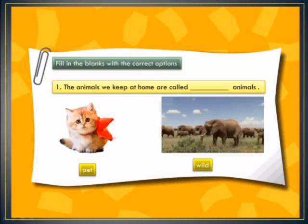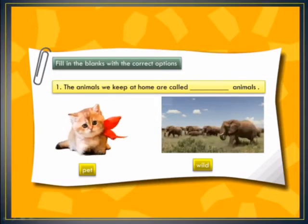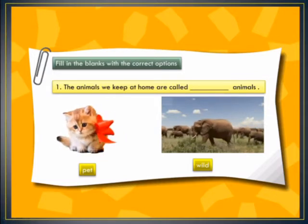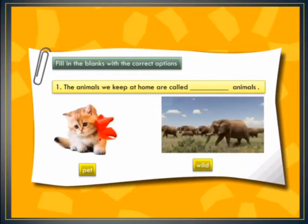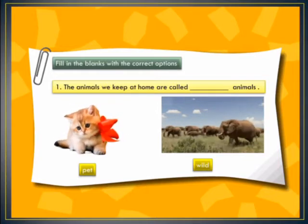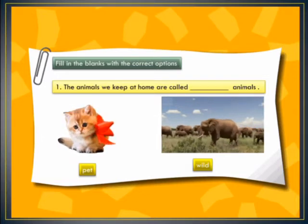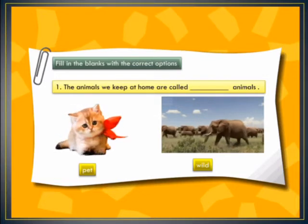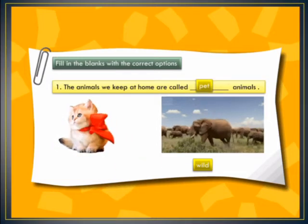Here we have blank number 1: the animals we keep at home are called dash animals. In options we have either pet animals or wild animals. We know that wild animals live in the jungle and we cannot keep them at home. So our correct option is pet animals — the animals we keep at home are called pet animals.